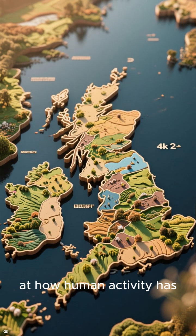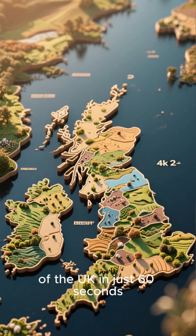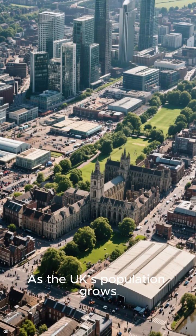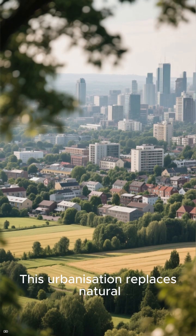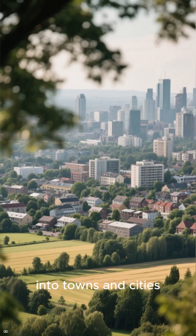Hi guys. Today we're looking at how human activity has changed the landscape of the UK in just 60 seconds. First up, settlement. As the UK's population grows, we need more houses and roads. This urbanization replaces natural landscapes with built environments, turning fields and woodlands into towns and cities.